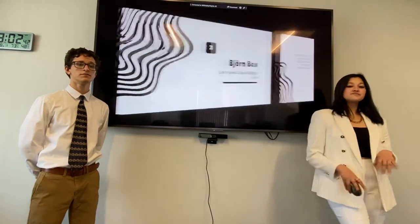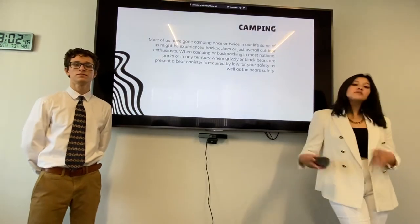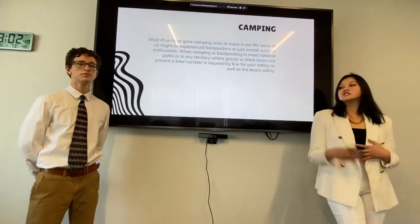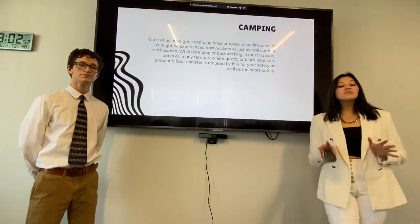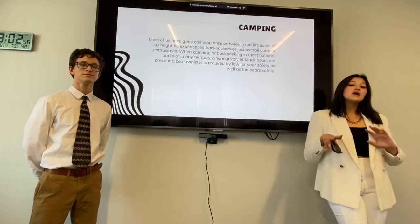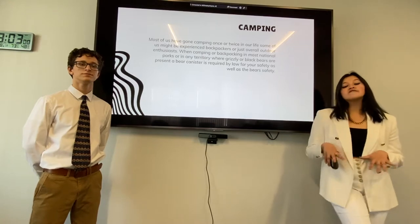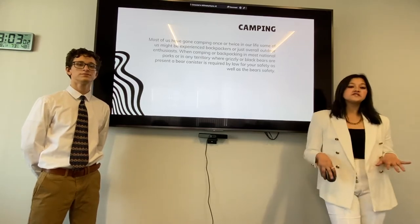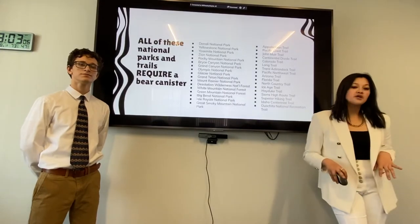Let's take a look at Bjornbox. Most of us have gone camping once or twice, or some of you may be avid backpackers, such as River here, and just overall outdoor enthusiasts. When camping and backpacking, in most national parks or any territory where grizzly and black bears are present, a bear canister is required by law for your safety, as well as the bear's safety. All of these natural parks and trails require a bear canister.